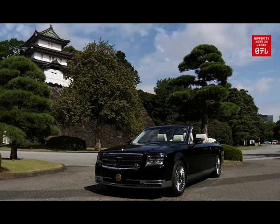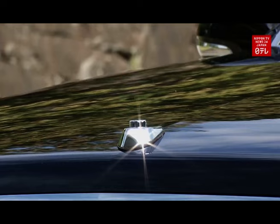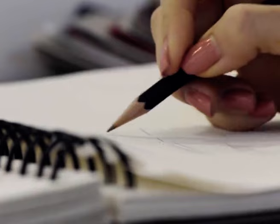So there you have it, folks. These amazing vehicles are a peek into the world of the super-rich, where luxury goes way beyond anything most of us can imagine. What do you think? Are these limousines the coolest things ever, or just a bit too much? Let us know in the comments below — we love hearing your thoughts. And don't forget to hit that like button and subscribe for more adventures in the world of wealth.